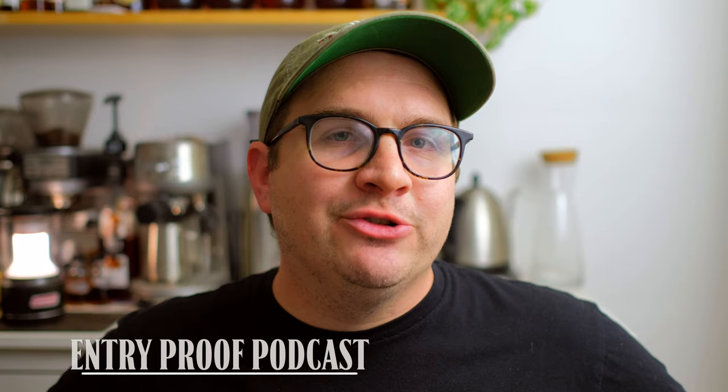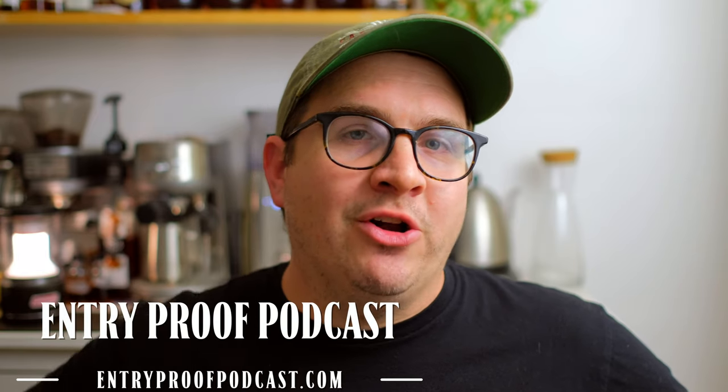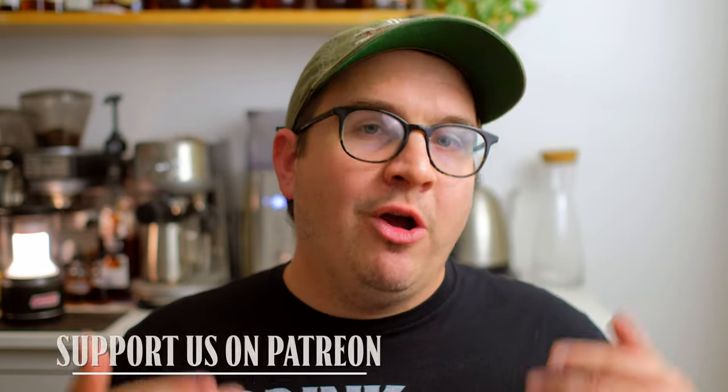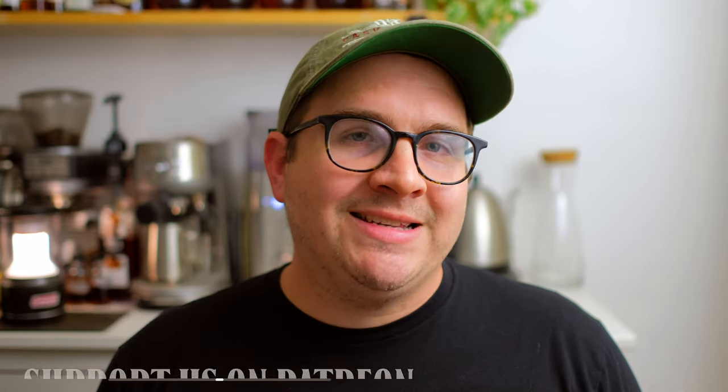Thanks so much everybody for tuning in — as always, glad to have you all here. If you want more content, feel free to tune into the Entry Proof Podcast, which I do with Drew P Whiskey. He's also here on YouTube and we're generally live on his channels on Thursday nights. If you want to support the channel, you can find us at patreon.com/entryproofpodcast. Until next time, everybody — we'll see you all later.